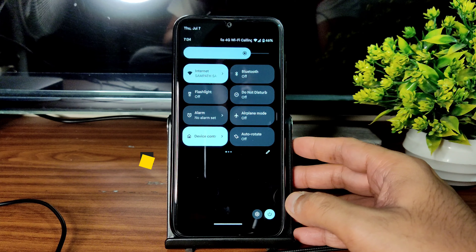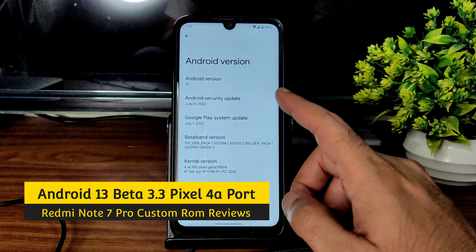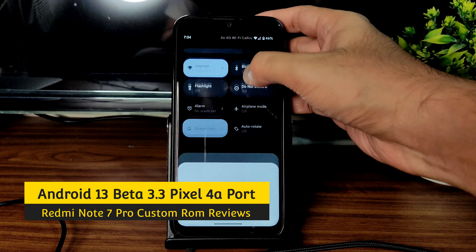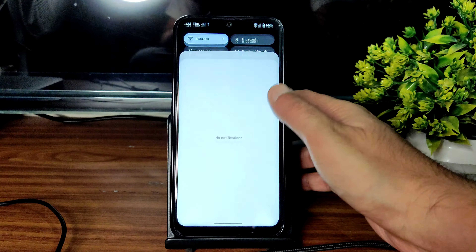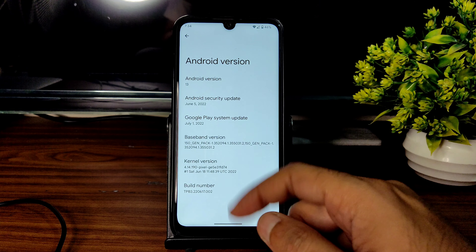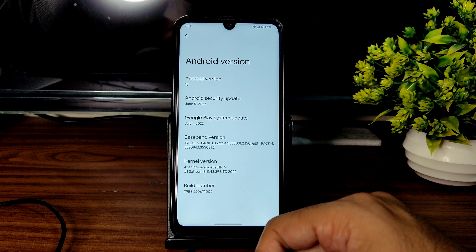Hey, welcome back again to a new video. This is Sampathya watching the Sampathya 7fx YouTube channel. This is a Redmi Note 7 Pro custom ROM review. I flashed the Pixel 4a port to this Redmi Note 7 Pro — Android version 13, June 5th 2022, and Google Play system update is July 1st 2022.